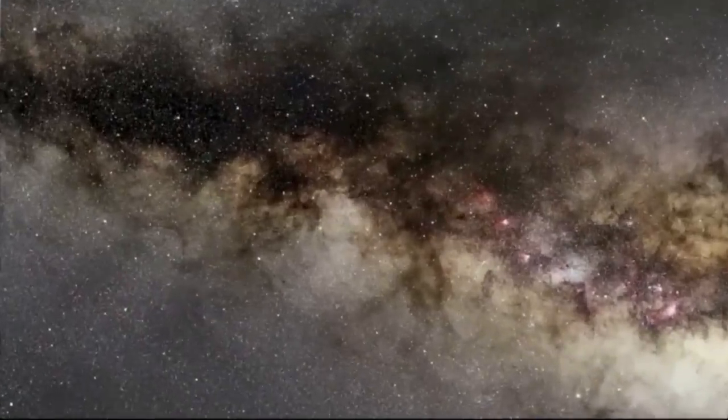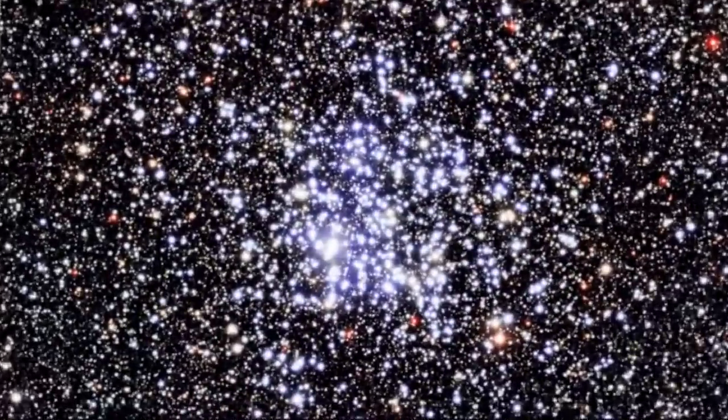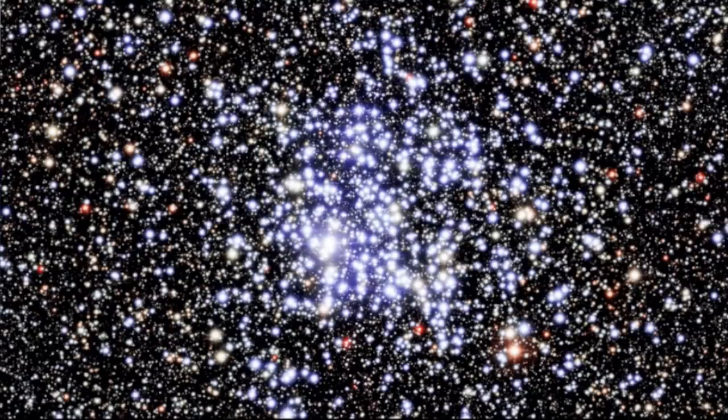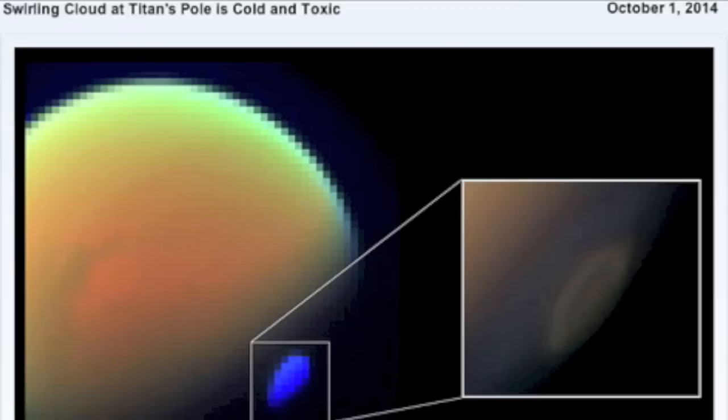We've also linked the latest from the ESO, the European Southern Observatory — a good animation and article about star formation processes in Messier 11. In other news, it appears lunar volcanoes and rift valleys helped shape our moon almost as much as meteor impacts, and the seasonal changes on Titan are cooling down the southern hemisphere astoundingly quickly, much more than expected.